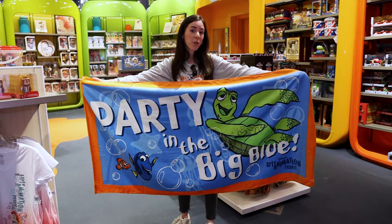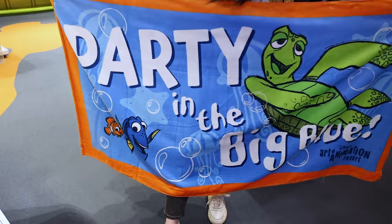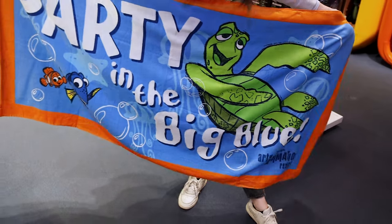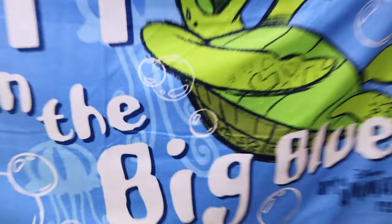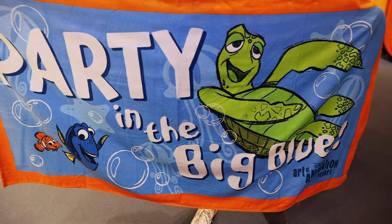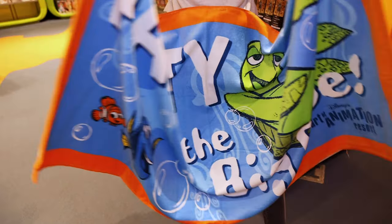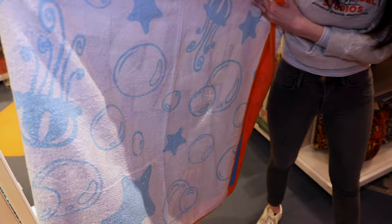We love our resort beach towels on this channel. Here we have Crush and it says 'Party in the Big Blue.' You can see Crush very large by the pool — very cute. What's cool about this towel is that the other side also features a design in blue.